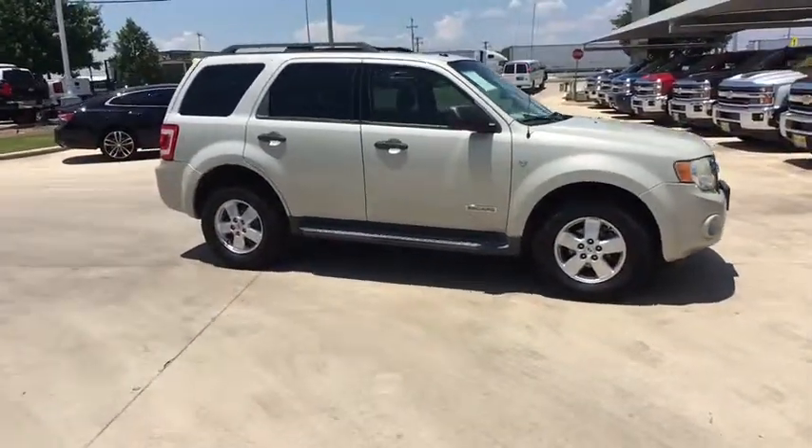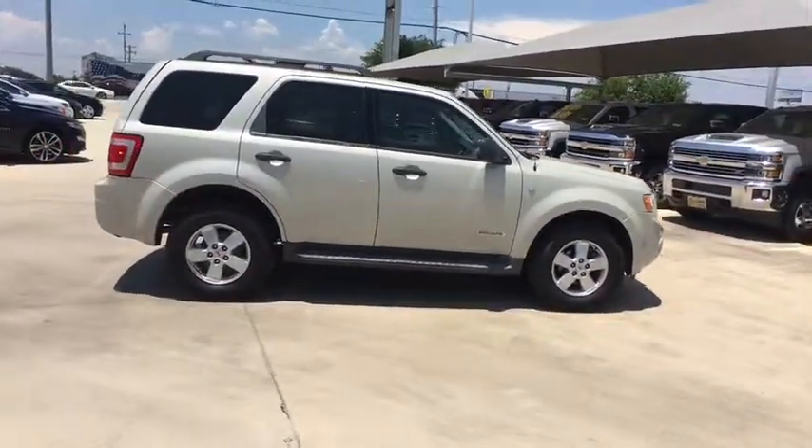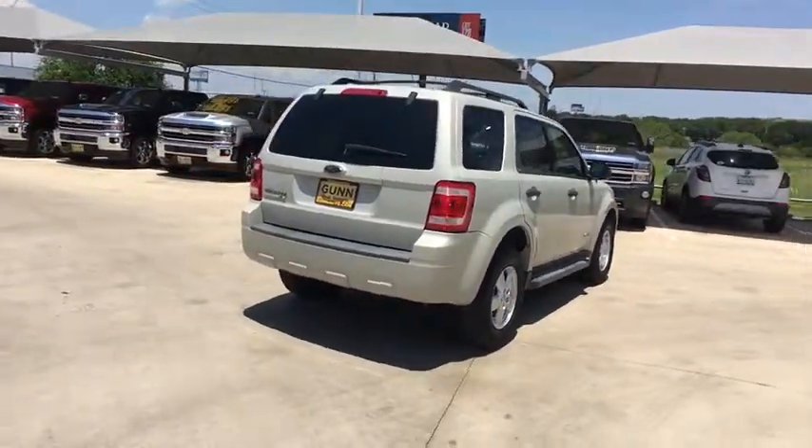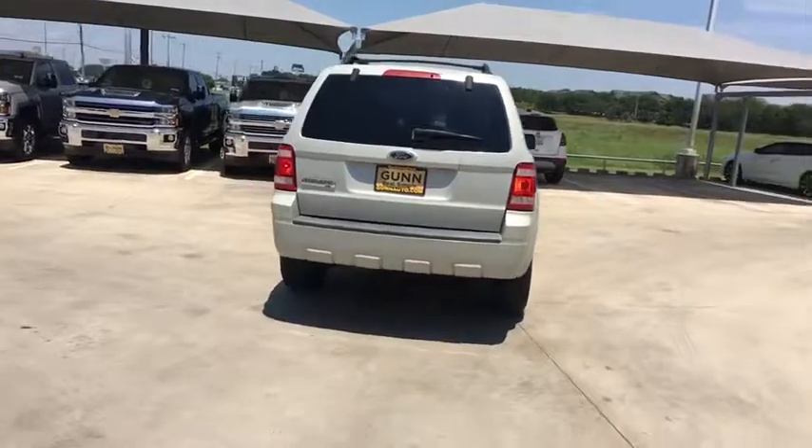We are pleased to show you the 2008 Ford Escape. Gas engines flex, tow, dip and go with Ford Escape. This vehicle has less than 150,000 miles.